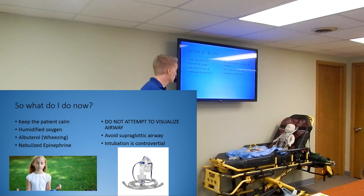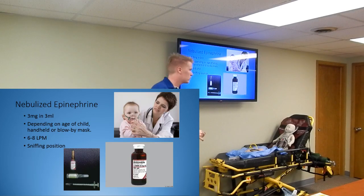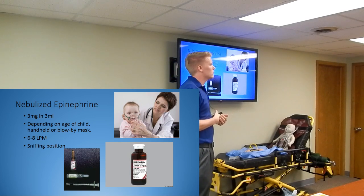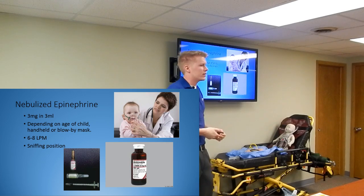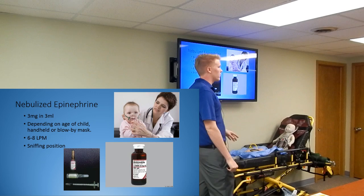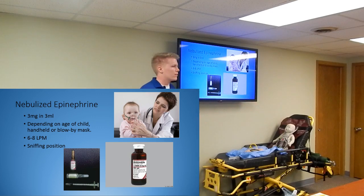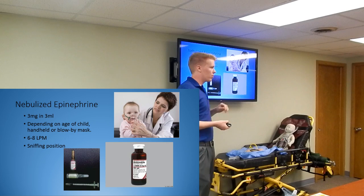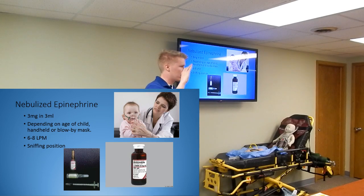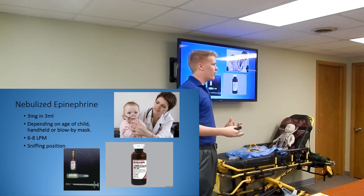For croup you give nebulized epi when unstable. For epiglottitis, if they're stable you give it right away, and if they're unstable that's where you're looking at intubation or obtaining some sort of airway. You really hope you never get to the unstable point in epiglottitis - that's why you give nebulized epi right off the bat to stop it early so you can get to the hospital and let them deal with it. Hospitals won't intubate this kid in the ER - they'll bring him to the OR with every backup option available, including a cric kit.